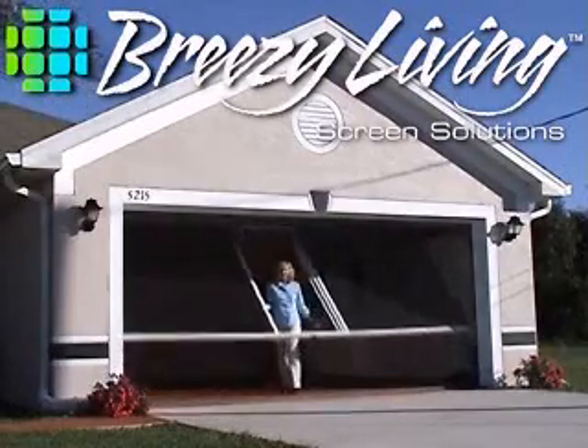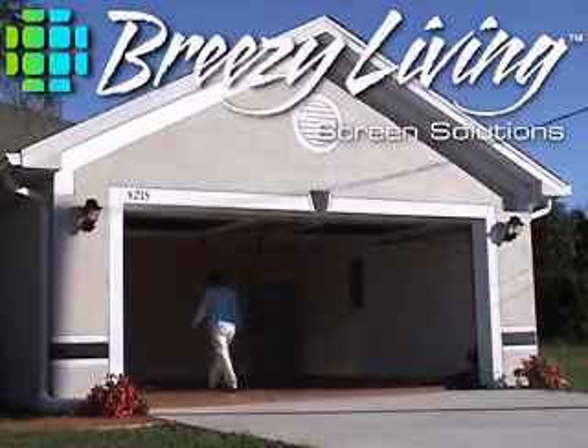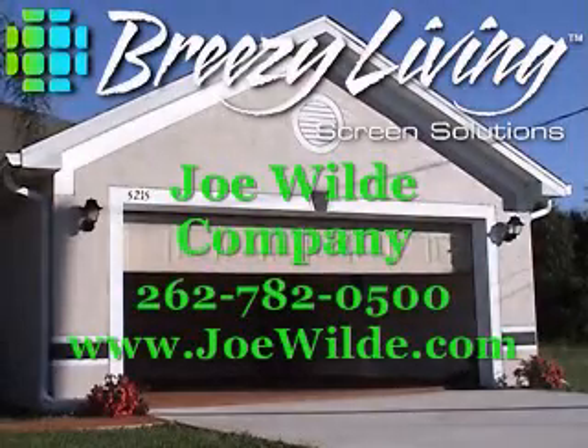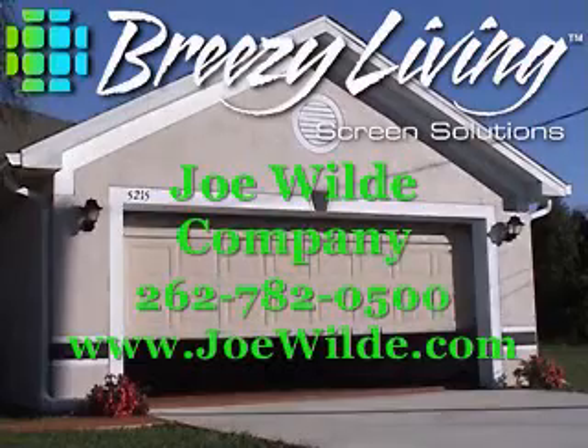Breezy screens use no electricity and are easily raised and lowered with minimal effort. Unlike the old style garage sliders, the Breezy system has no track that fills with debris, ensuring smooth operation of your Breezy system for years to come.